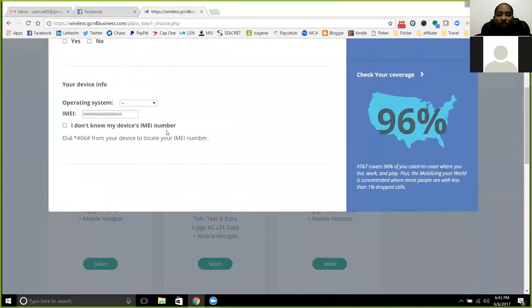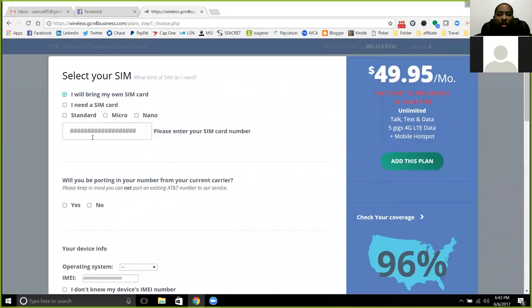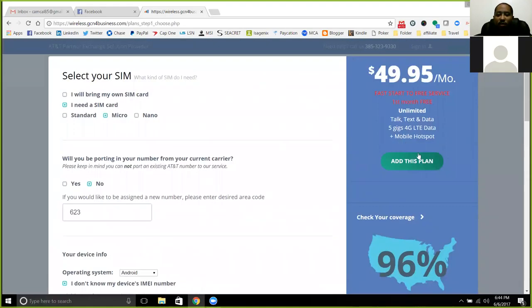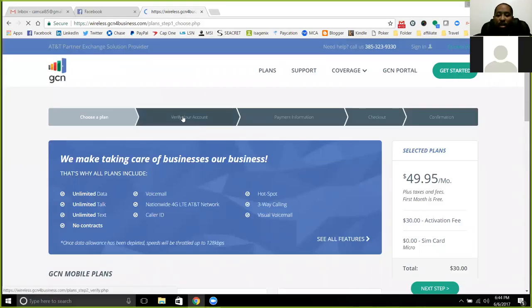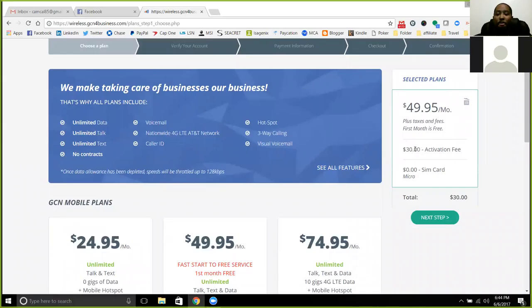You'll be able to sign up here. You will need to get an EIN number. Once you get everything set up, if you need a SIM card, you'll select that. You'll go through porting, whatever area code you need or want, you'll be able to put that in. You'll put in your phone and your IMEI code so they can get that registered for you. Add all that to the plan and get everything set up.